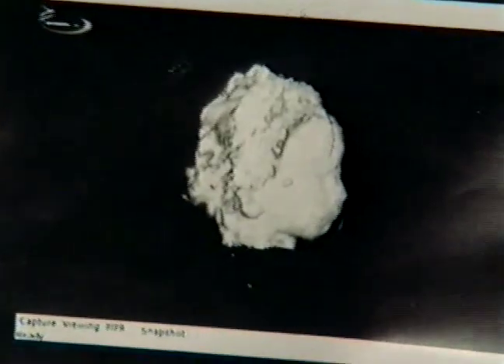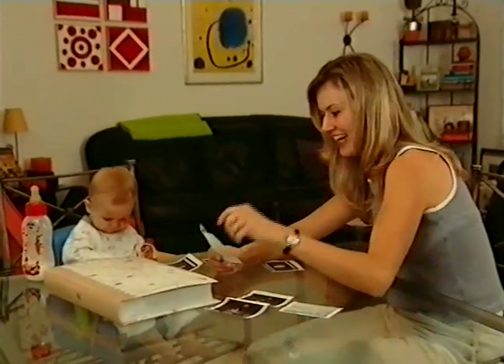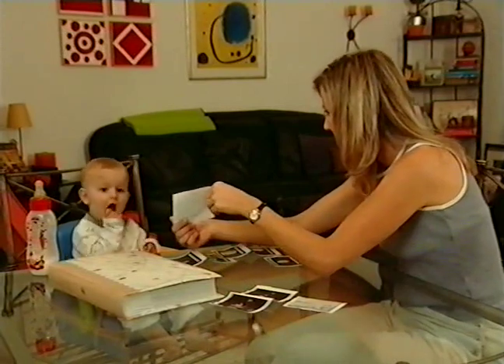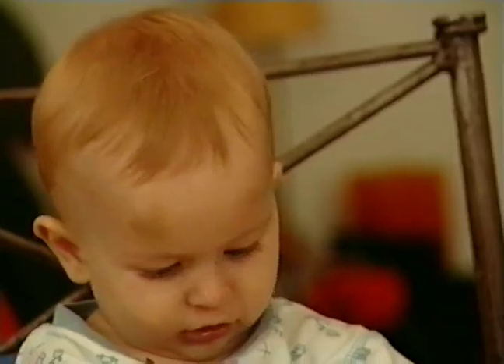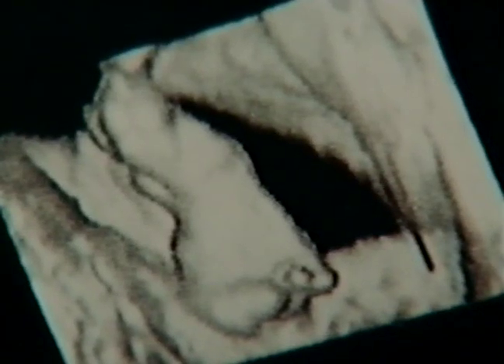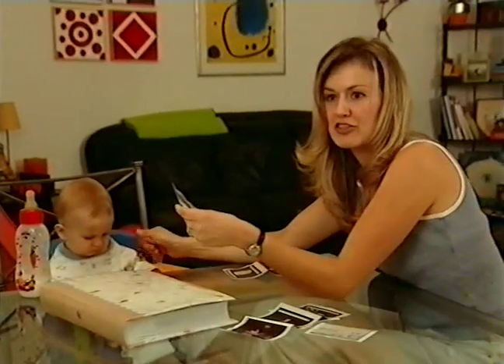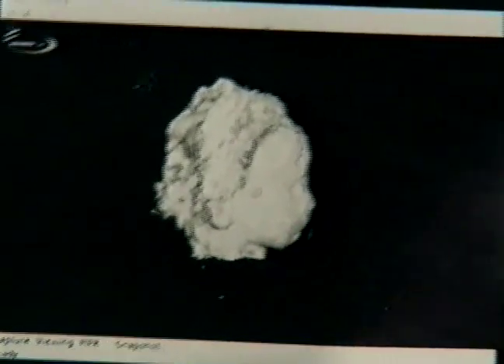Today, Bridget's son Adam is one year old. She first saw him through 3D imaging when she was four months pregnant. Bridget and other parents can now begin photo albums for their children long before they are born. In the future, imaging technology will not only identify Adam's physical characteristics, but as he grows into adulthood, it may even be able to map his state of mind.